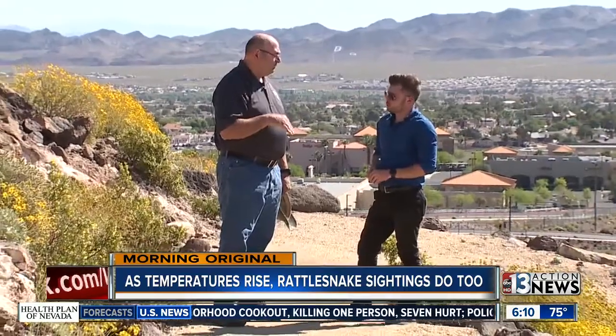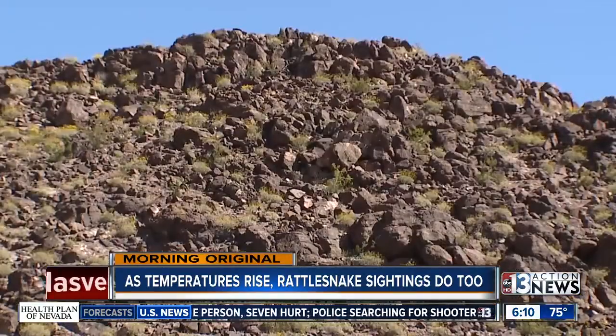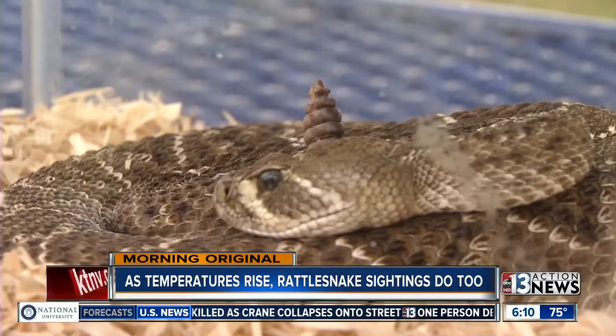Doug's biggest piece of advice is to stay aware, watch your step, and if you or your pet are bitten, take action as soon as possible. The most important thing to do is get medical treatment. You don't want to try chasing the snake. A lot of people get mad and say they're going to get back at the snake, and then they actually risk being bitten themselves, or bitten again if they've already been bitten.